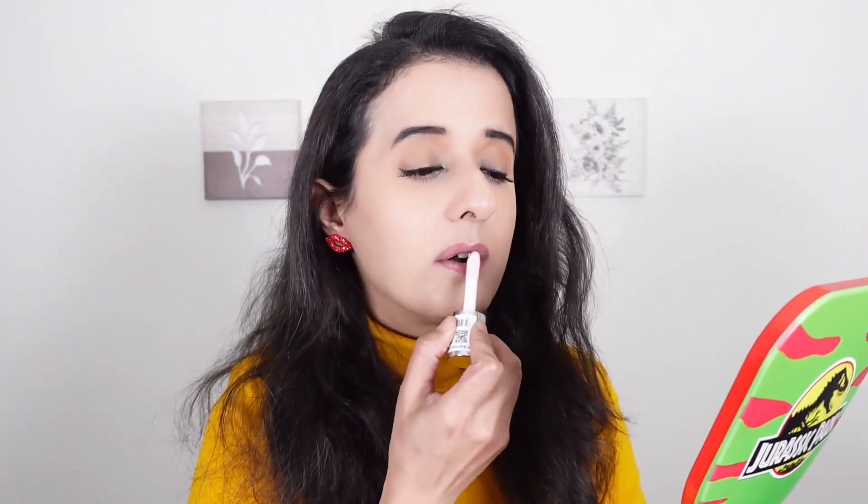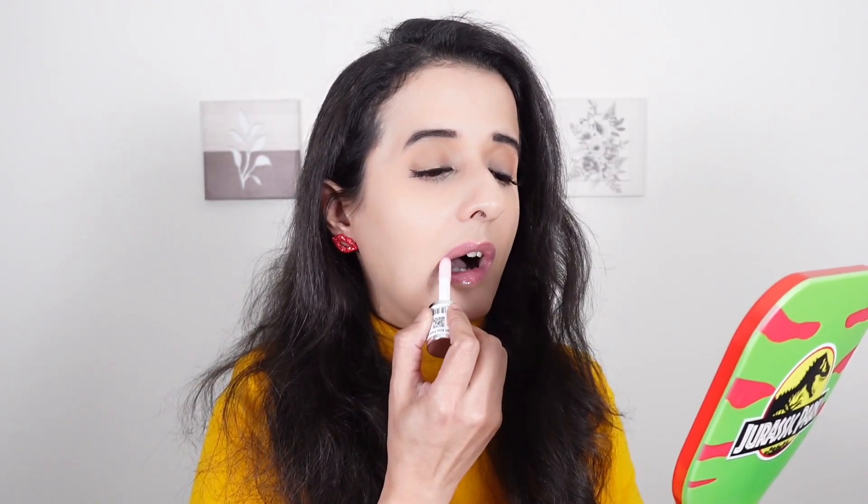Now let's move on to the lip swatches. The first shade is Rose — it smells like rose water. Literally one dip is enough. That's how Kiss a Rose looks like.